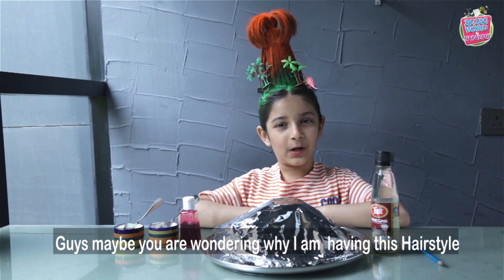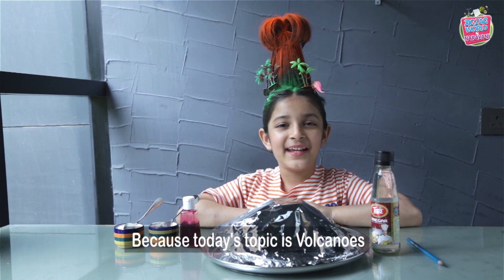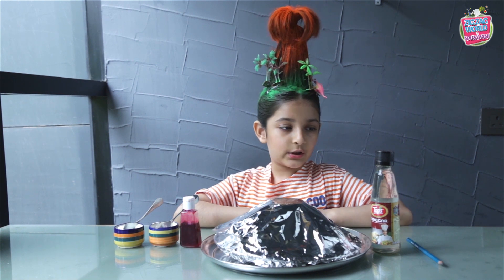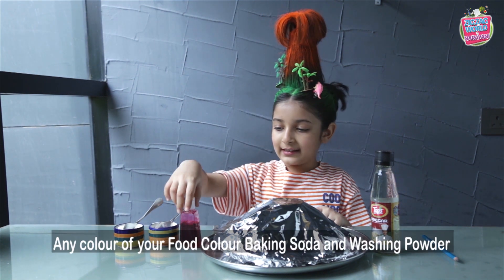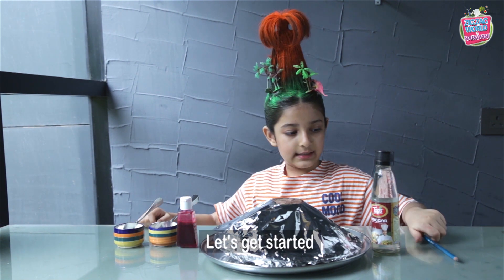Guys, maybe you are wondering why am I having this hairstyle — because today's topic is Volcanoes! Let's get started with a demonstrated experiment. You will be needing vinegar, a pencil, your own volcano, any colour of your food colour, baking soda, and washing powder. Let's get started.